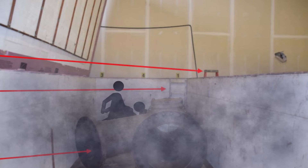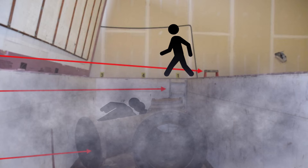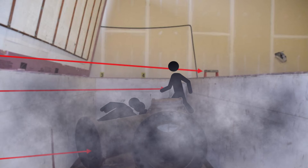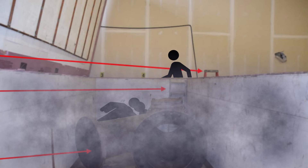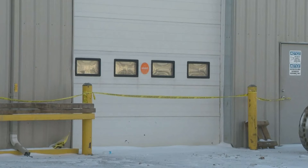A few minutes later, when Worker 3 did not hear any activity, he also went in and began climbing inside. However, he started feeling lightheaded and rapidly exited the cooler.